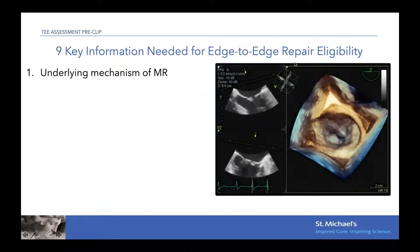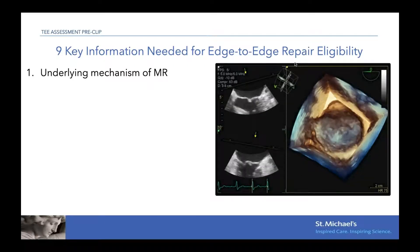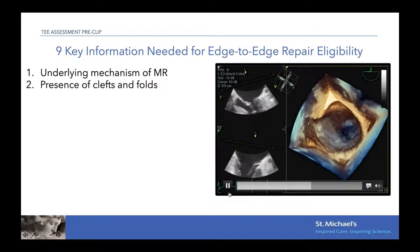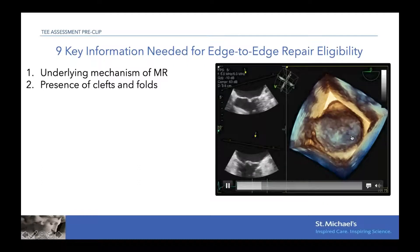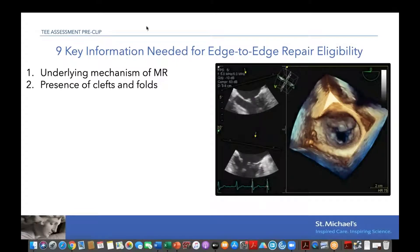What are the key pieces of information needed to assess patient eligibility? We need to understand the underlying mechanism of DMR and know if there is a cleft or prolapse. On the right here, this 3D view of the mitral valve shows that on 2D it wasn't obvious, but once we applied the 3D, we can see a cleft on the medial side. We have done procedures on patients with clefts — we usually put two clips in a triangular shape from each side of the cleft. It is doable, but important to know ahead of time.